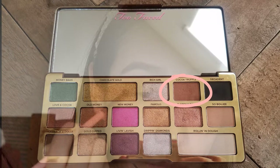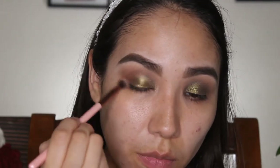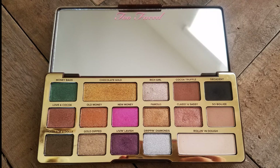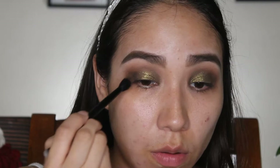Now we're going to do the outer corner — going into Cocoa Truffle. You don't have to do this; it's just what I did. It just wasn't dark enough for me, so I had to go into Decadent, which is a black. Black intimidates me — it's kind of hard to blend out, that's why. But I blended and blended and blended some more, and it ended up working out.